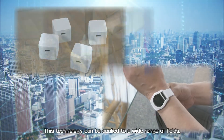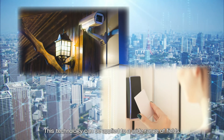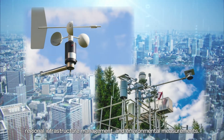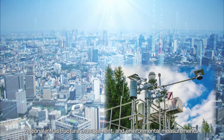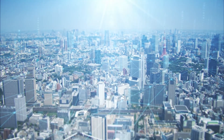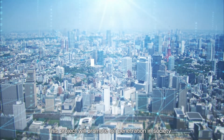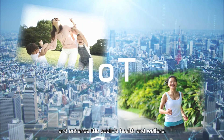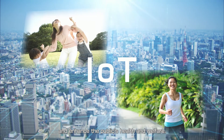This technology can be applied to a wide range of fields, such as home security, regional infrastructure management, and environmental measurements. This project will promote IoT penetration in society and enhance the public's health and welfare.